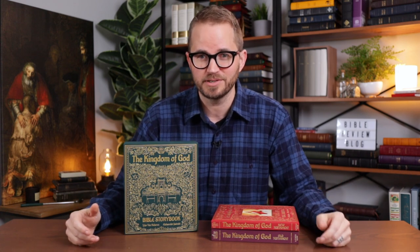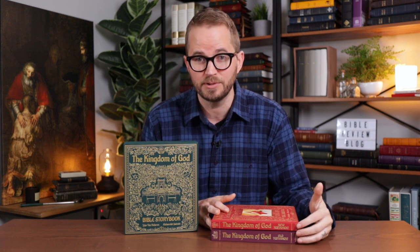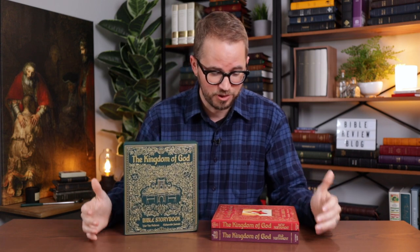So I looked up Lithos Kids and found their website. They've got a lot of really cool Bible-related things for kids, but this is kind of the coolest thing that I saw. There's two volumes — the Old Testament and the New Testament — in these beautiful cloth-overboard books. They also sell them together as a box set, which is what I have with me here.